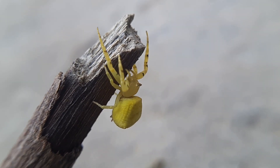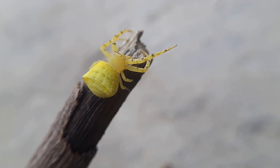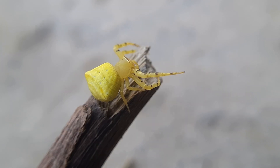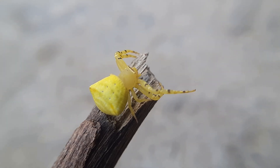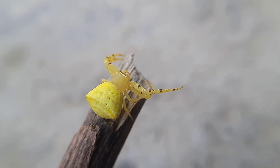Thomasus spectabilis, commonly known as the flower crab spider or crab spider, is a fascinating and colorful arachnid found in various regions worldwide. As a member of the Tomicidae family, this spider exhibits unique hunting behavior and physical characteristics that set it apart from other spiders.